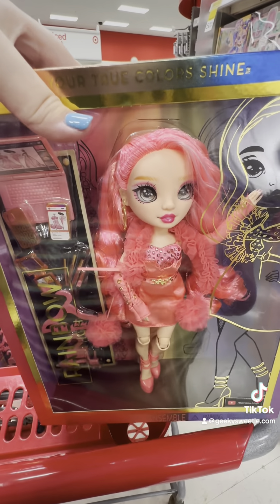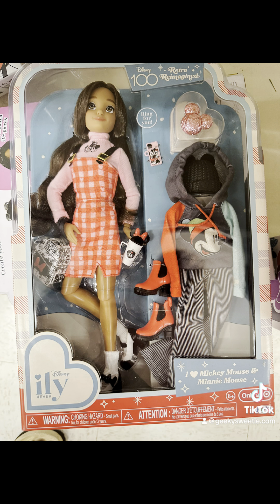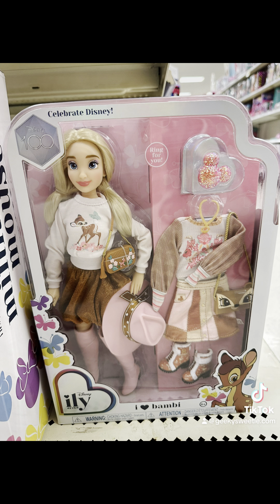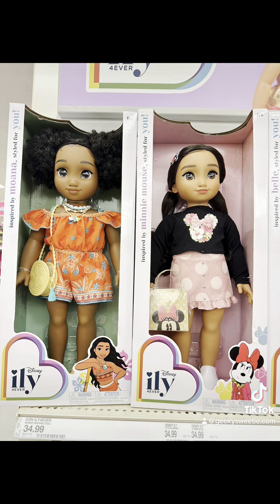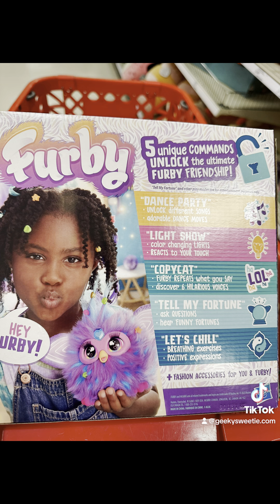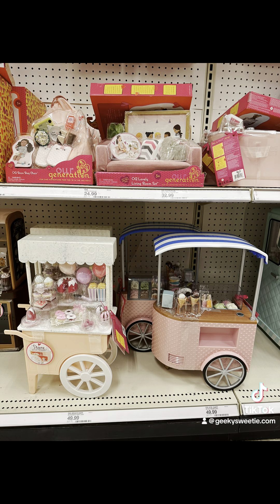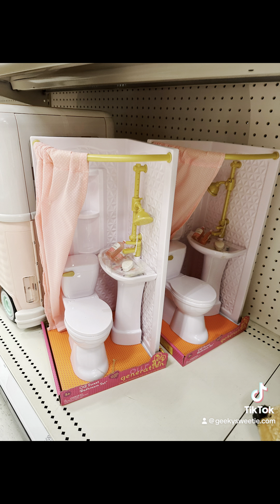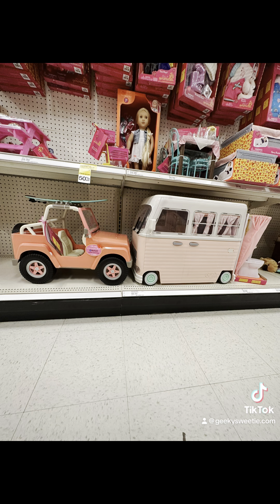Maybe these do have hand-painted faces because there are so many differences — so many different highlights.